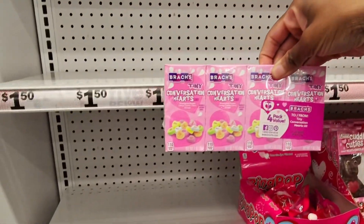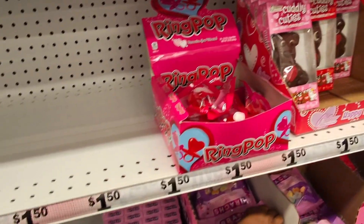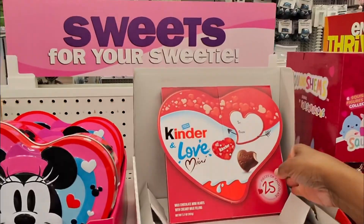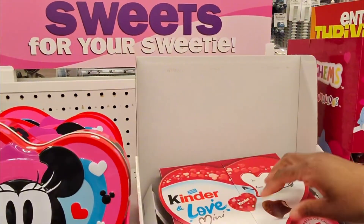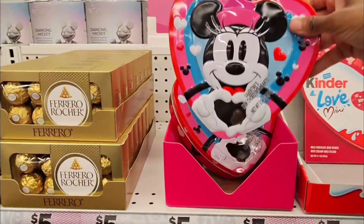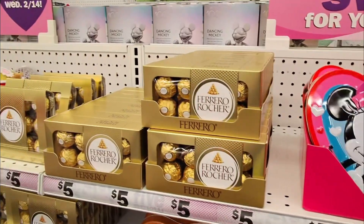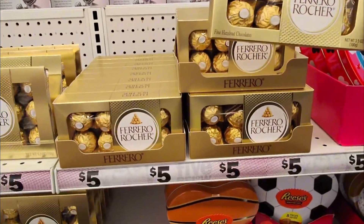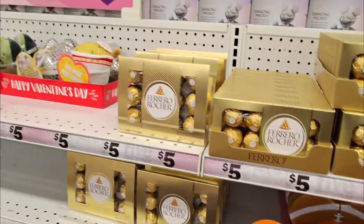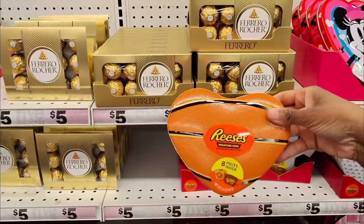They've got Cuddly Cuties and the little classic conversation hearts — a four-pack for two fifty, and a bag of them also for two fifty. I used to always get these. And here's some little Kinder — I don't want to rip it open but this is only five dollars. Ferrero Rocher share pack, also five dollars.